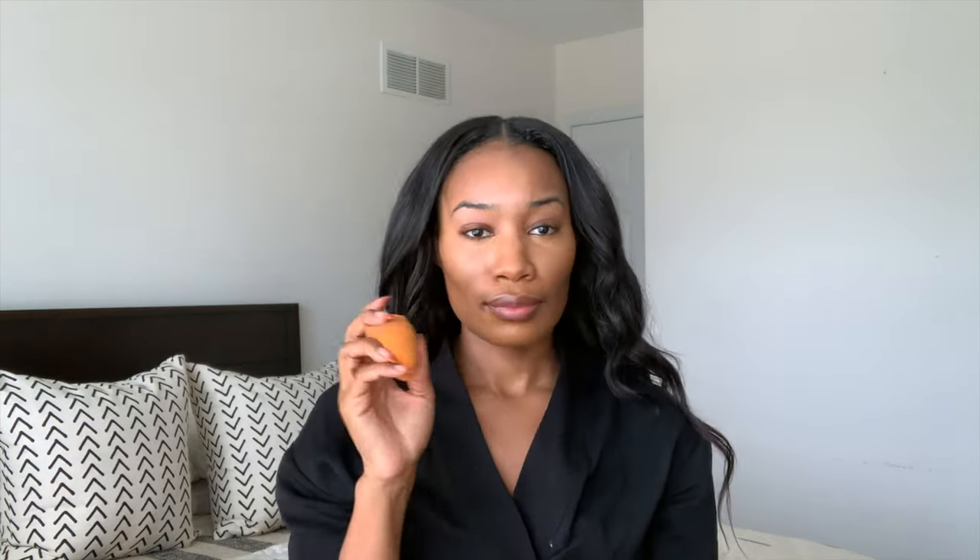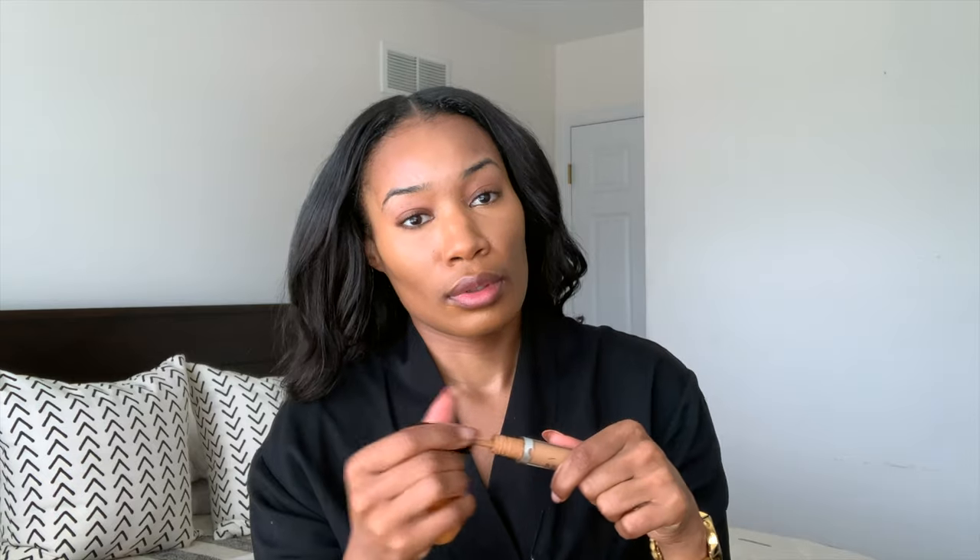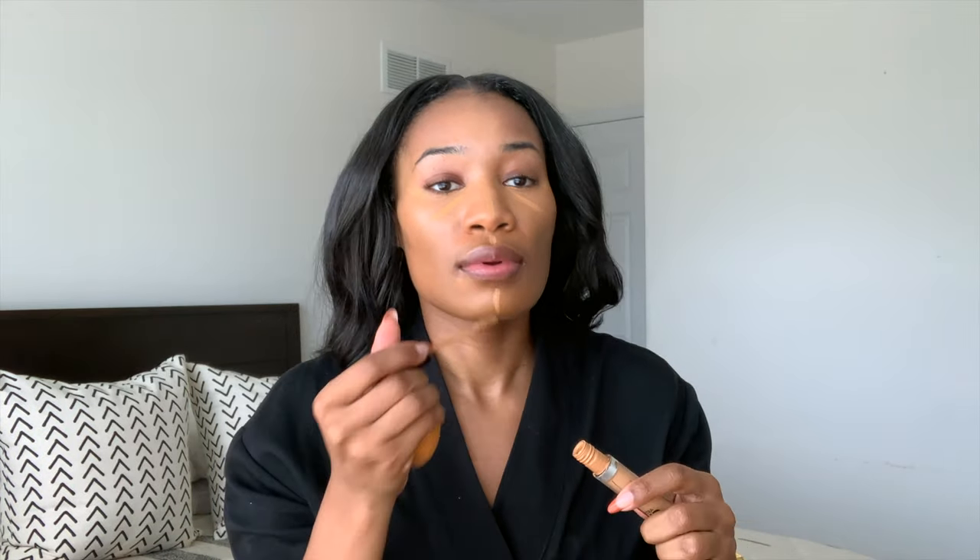To top off my pre-existing concealer, I'm going to apply the Makeup Forever Ultra HD Concealer in the color 45. I love this — it just gives you that finished look. When I talked to experts at Sephora, they said it's great for photography, videography, any time you want to capture yourself on camera. That's why this one has always been tried and true in my collection.